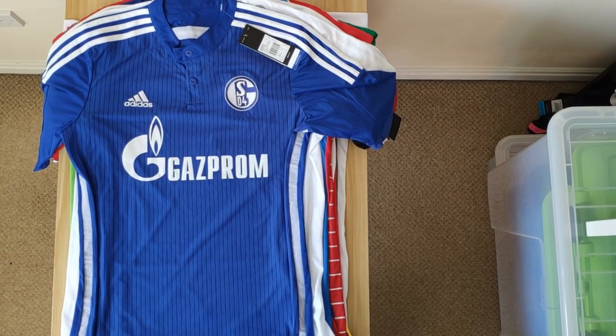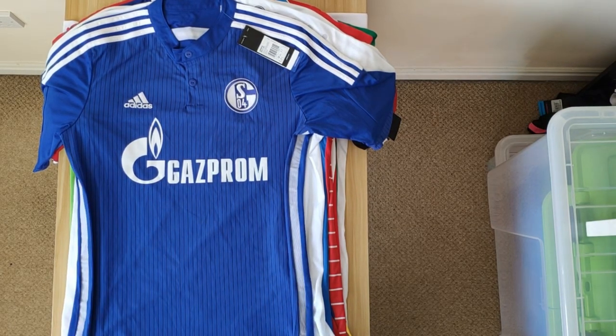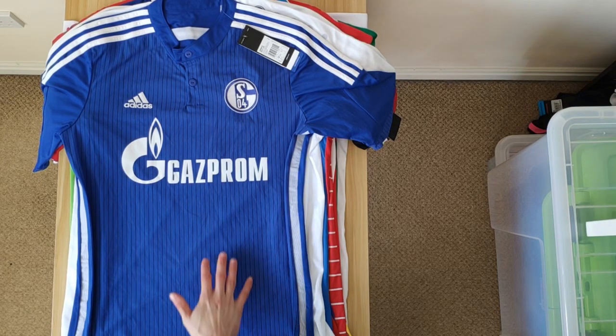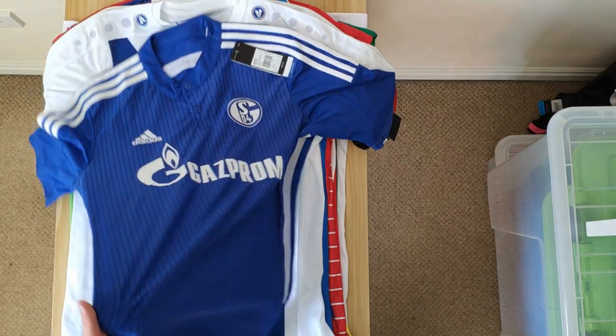This is the Schalke shirt, which I believe was worn for two seasons — it was a home 14-16 shirt. One of my favourites, mainly because it just looks so much like a Chelsea shirt. It's Adidas, so if they released this design with Chelsea I'd be very happy. I love the black vertical stripes running down the front. That's really nice.